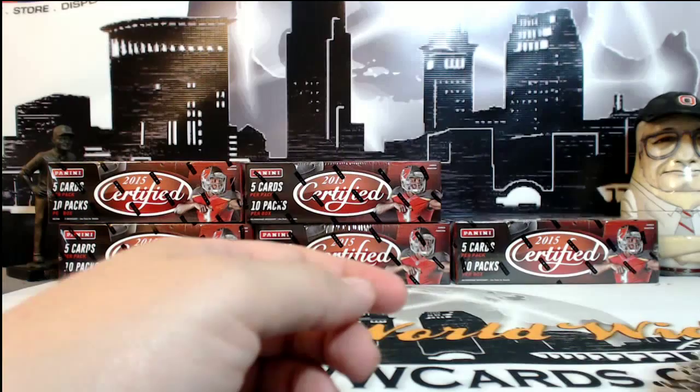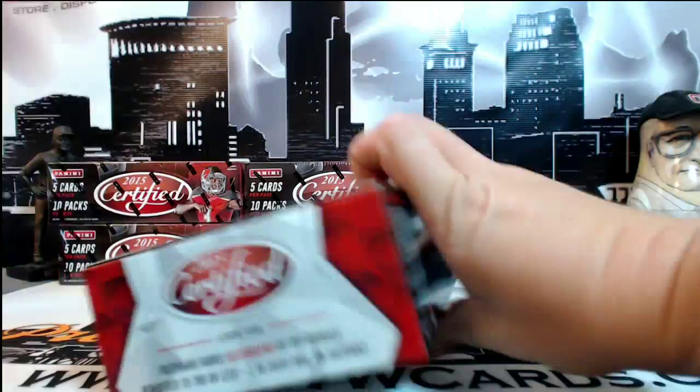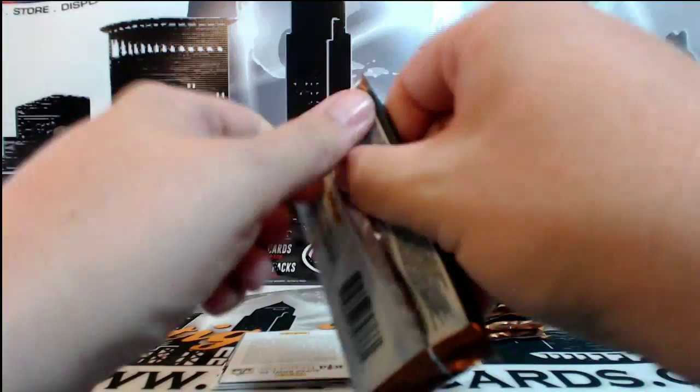Box 1's in the books. Every box has an RPA, and that's already done. Winston wasn't bad, for sure.